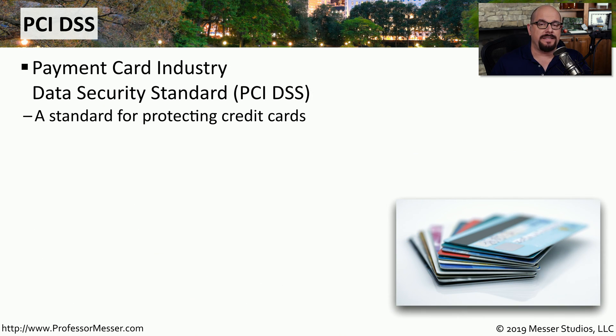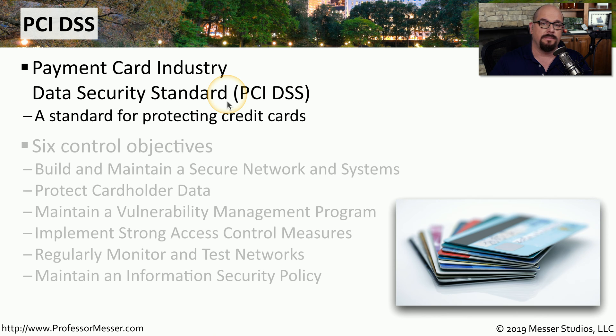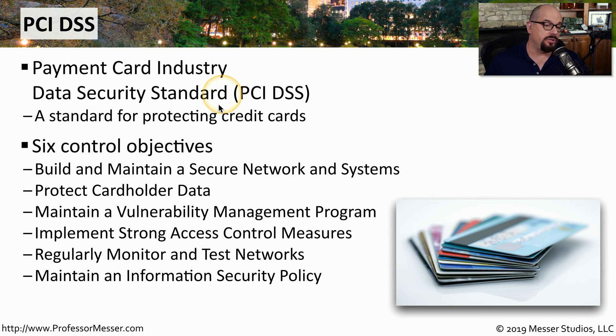Another important privacy and security standard is the PCI DSS, which stands for the Payment Card Industry Data Security Standard. This is a standard for protecting credit card information and the transactions associated with those credit cards. It is a comprehensive standard that includes how to build and maintain a secure network and systems, how to protect cardholder data, how to maintain a vulnerability management program, how to implement strong access control measures, regularly monitoring and testing the network, and how to maintain an information security policy.